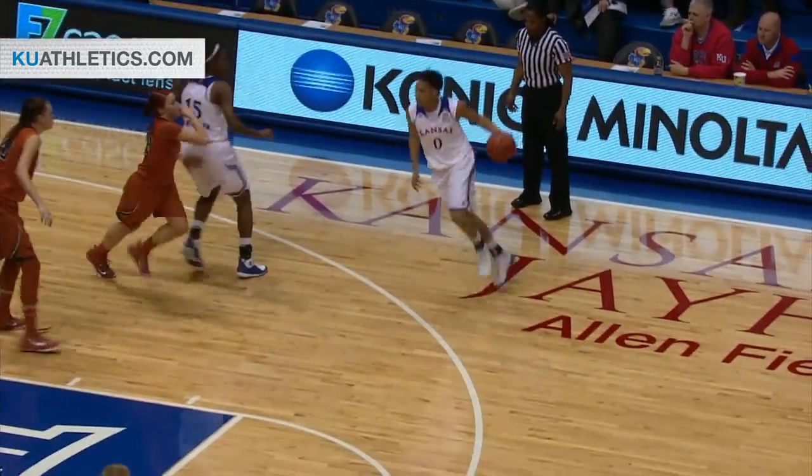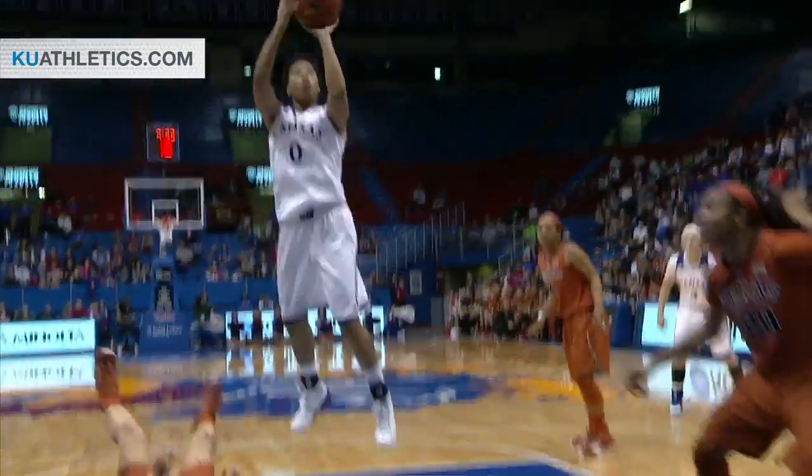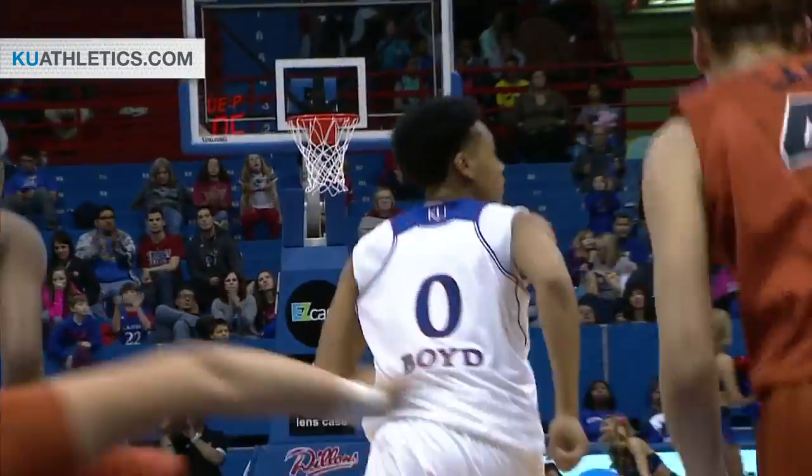Aja Boyd with the basketball on the screen from Gardner. Near side wing, Sanders fell down. And Boyd up and off the window and good.